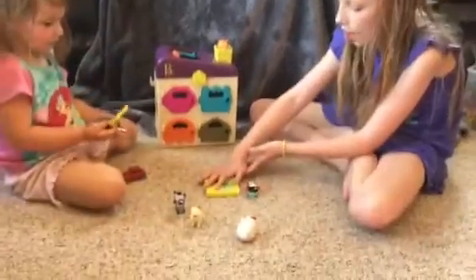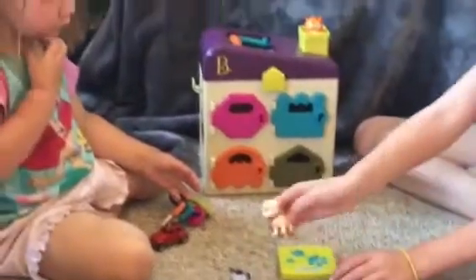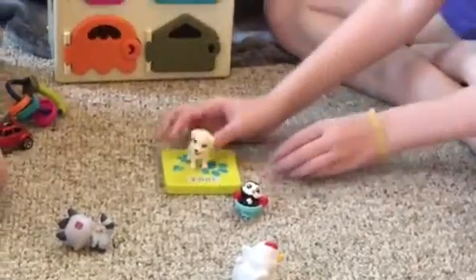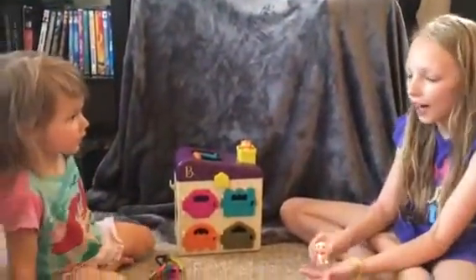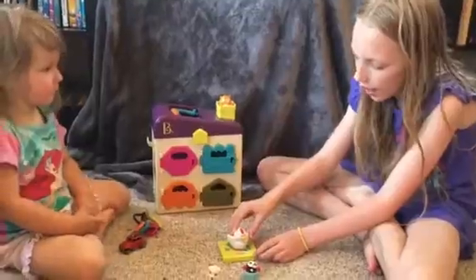Now we're going to show you how to take care of them. Do you want to show them how to use the scale? We click it and then we can put an animal on. Let's weigh the puppy. One hundred and five — wow! But I think the puppy only weighs about five pounds. The puppy weighs five pounds.